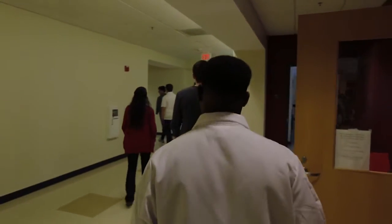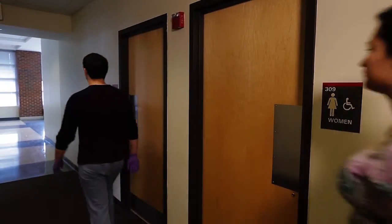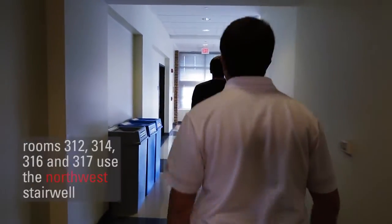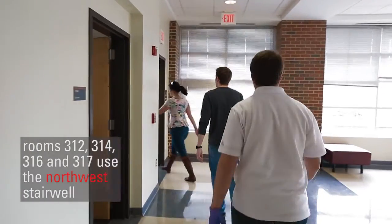Rooms 312, 314, 316, and 317 evacuate through the northwest stairwell, located on the same side of the building as the bathrooms.